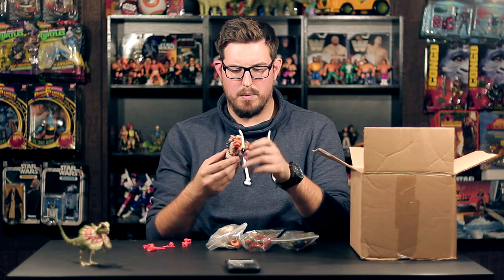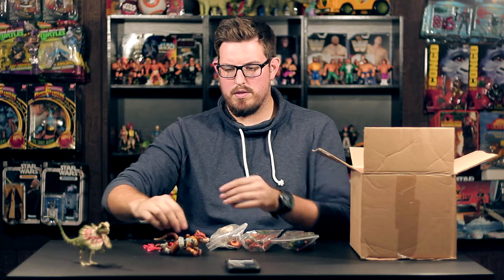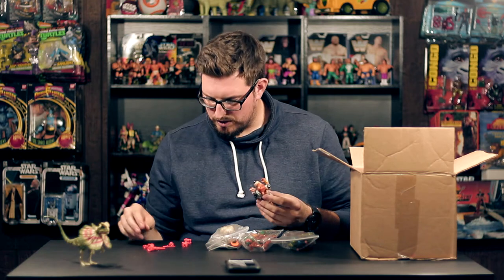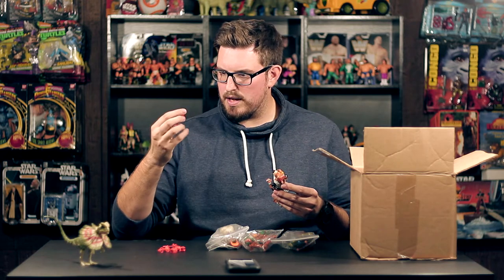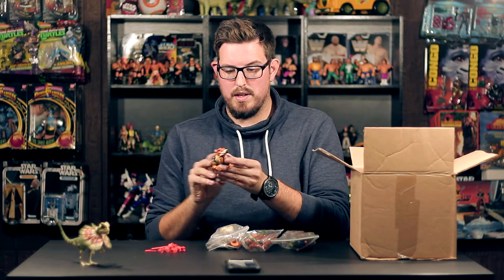I have some more vintage TMNT here. This is part of the Wacky Action series — I believe it's Creepy Crawling Splinter or something like that, where you line him up and he crawls. I never had this one as a kid, but it looks to be complete. It has a lot of accessories: what looks like a rat holding a lantern, something that looks like a camera or radio, something with a face on it, and a knife.